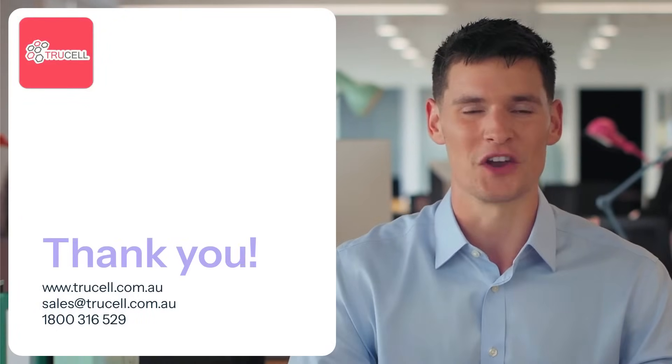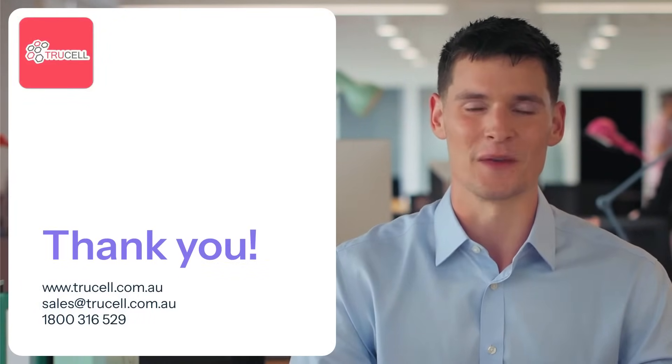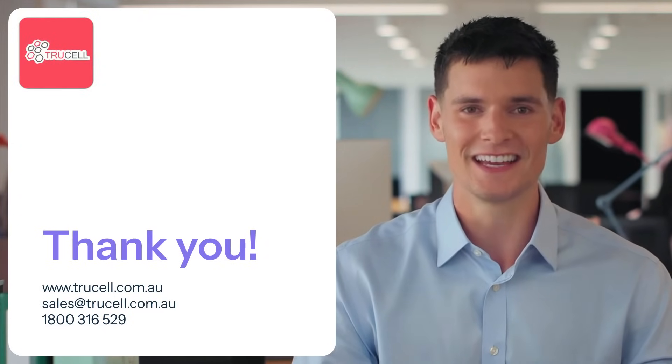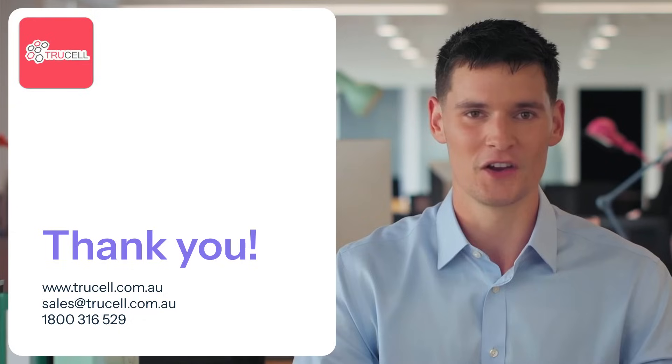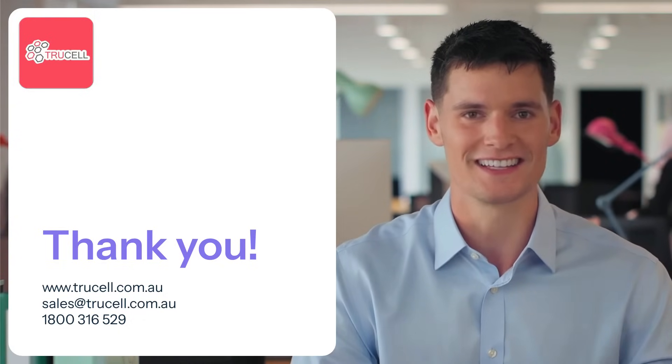Thank you for joining us to explore LG's range of digital x-ray detectors. From exceptional image quality to durable designs and advanced features, these detectors represent the future of diagnostic imaging. Contact us today to learn more or schedule a demo and see the difference for yourself.